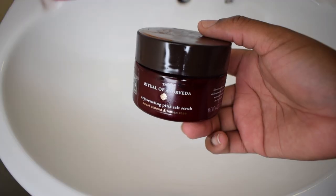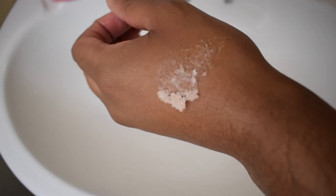The next product is Rituals of Ayurveda Rejuvenating Pink Salt Scrub with sweet almond and Indian rose. This is also a dry exfoliator without a paste to help spread it. It smells quite floral and strong — like you're walking into a spa, heading to the jacuzzi, and then getting a massage. It really smells like a full spa experience. It also has a slight tingling sensation from some menthol inside, which is really nice. However, because it's dry, it doesn't completely tick all my exfoliation boxes.